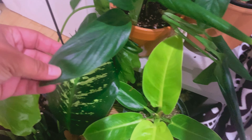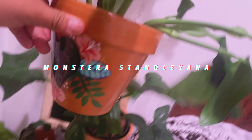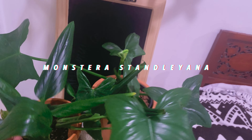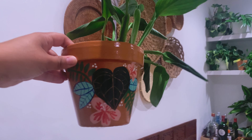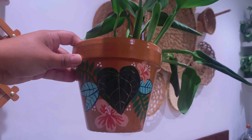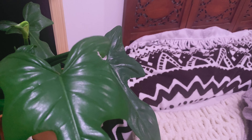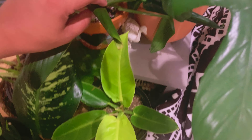Moving on, this is my Monstera stenliana. It's not variegated, but who needs the variegation when you have this cute pot? I love this stenliana — I got it from my friend Nelson. And this guy — a separate person gave this to me — I told her, 'Hey, I want an Anthurium clarinervium,' and it's my dream plant. I ended up getting my dream plant and you're gonna see that in a bit. You gotta speak your dreams into existence!